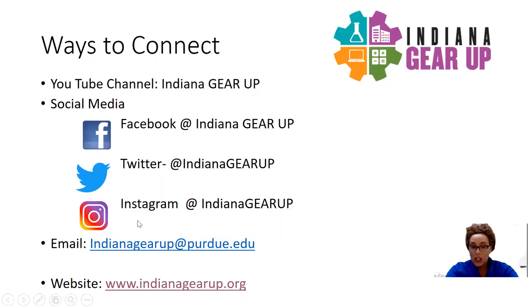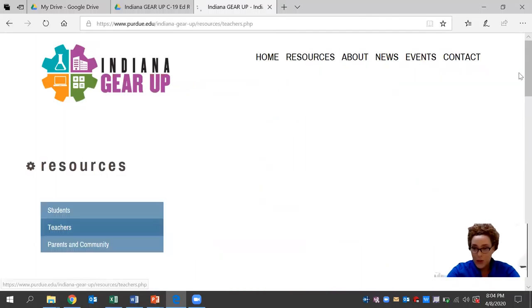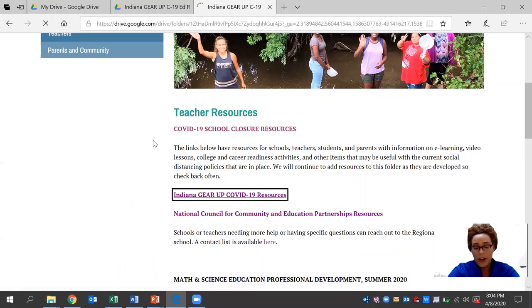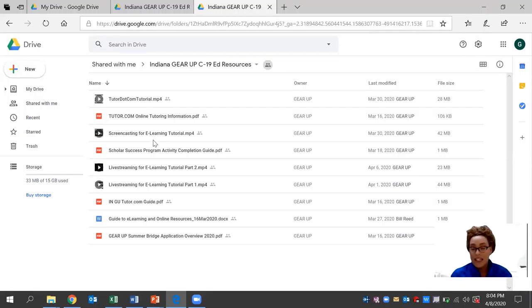Today we'll be looking at how you connect with us on our website at indianagearup@purdue.edu, and more specifically our resource tab that's available for teachers right now. We have an Indiana Gear Up COVID-19 resource folder that's available and it's free. This was developed by a seasoned expert team of regional directors who have an ample amount of experience in the education field. There are several documents here that you can browse through and use at your leisure.